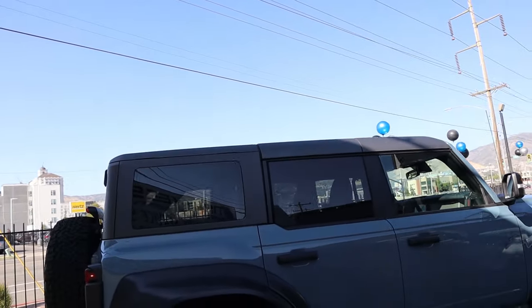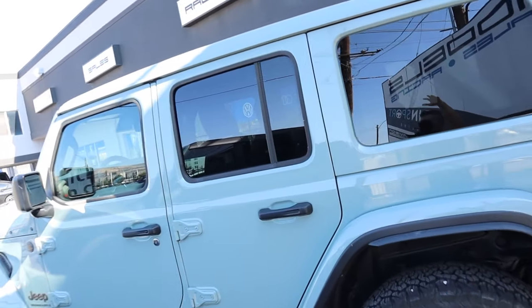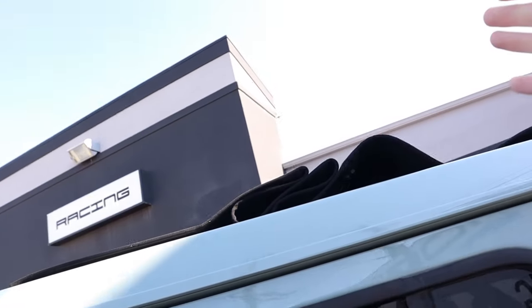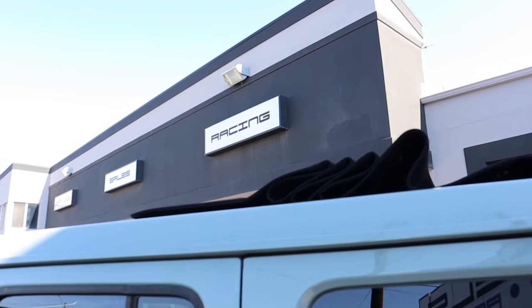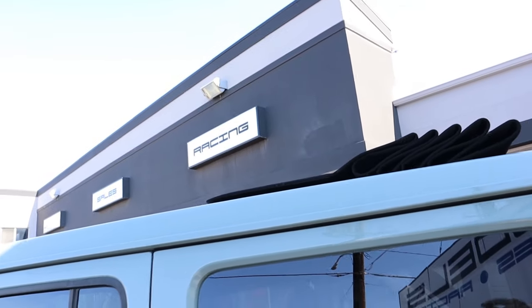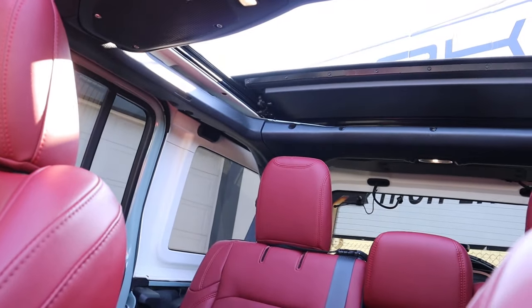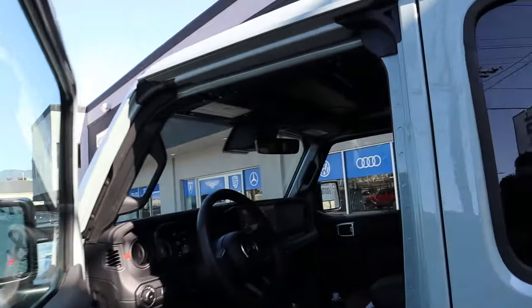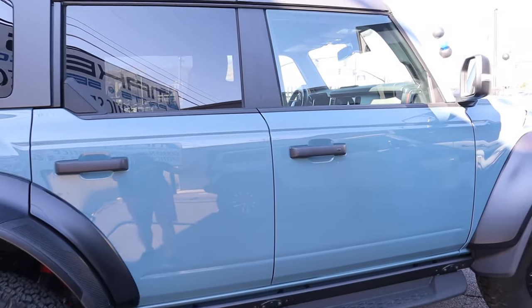Another similarity is that you can remove the hard top on both. The Bronco has the advantage of doors fitting in the trunk, while the Wrangler has the advantage of the Sky One-Touch power roof — a soft top that opens automatically with the push of a button without getting out of the vehicle. It's about a $4,000 option but opens up a large opening in both rows. The Bronco Raptor has a hard top, so you have to get out to remove it and pull out various levers. You can't get a soft top from the factory on the Raptor, and most aftermarket options also require manual operation — unlike the Wrangler's one-button automatic system.